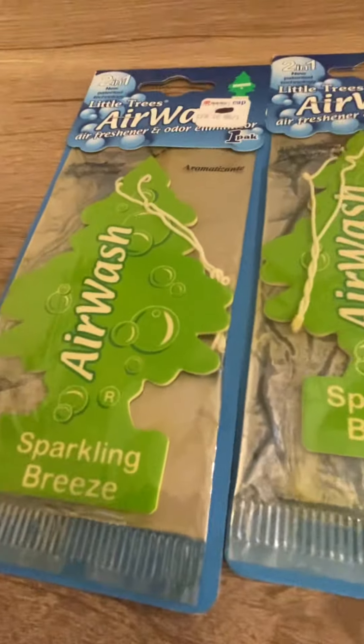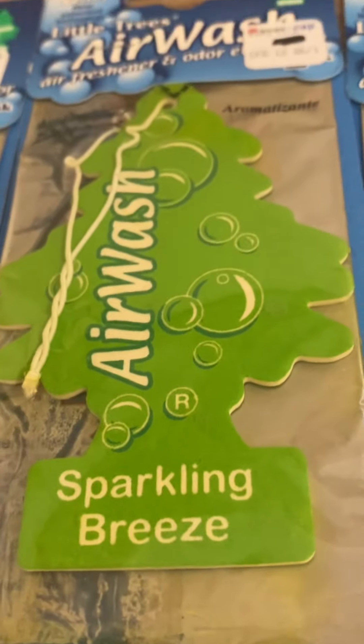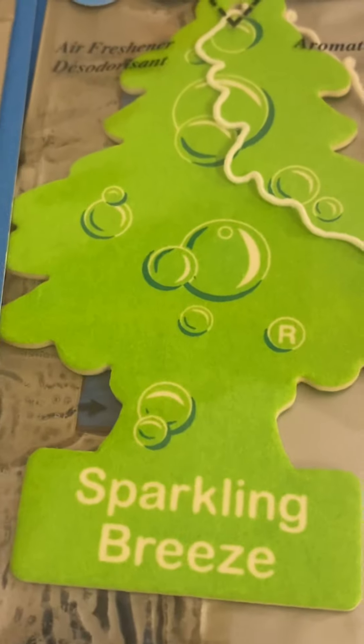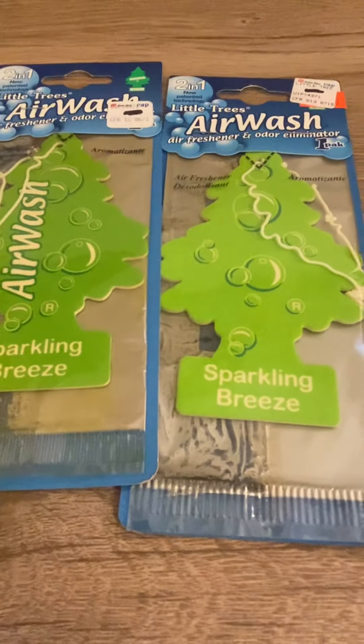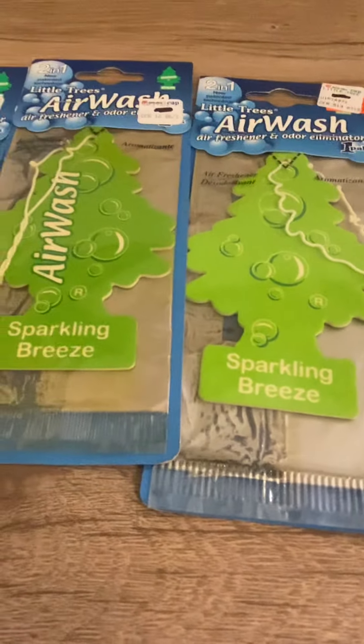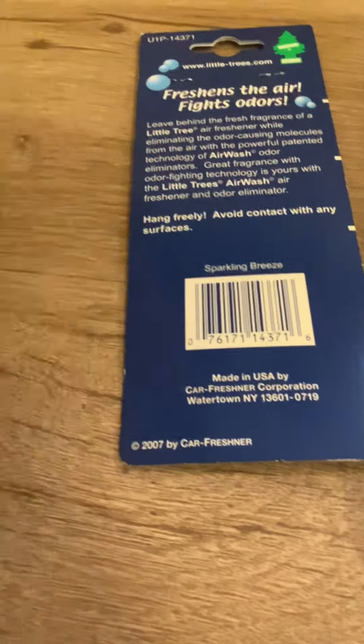As you can see, I have two of these versions. It's a little bit darker and it says air wash, and it's a little bit different. But this one is a bit lighter and doesn't say air wash, and the bubbles are a little different too. Here's the back of them — they pretty much all look the same on the back.